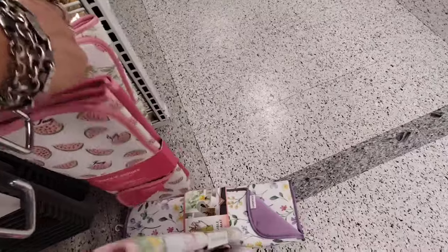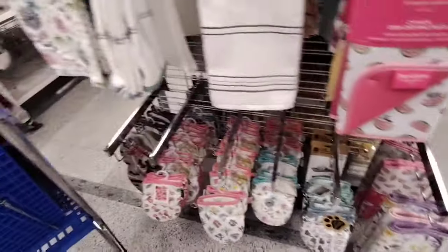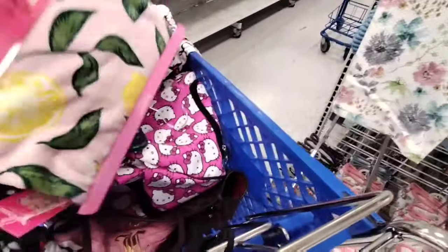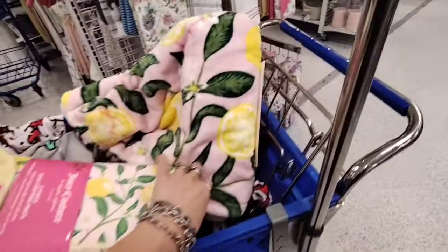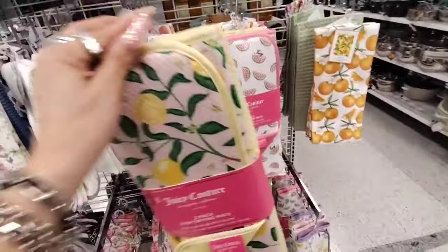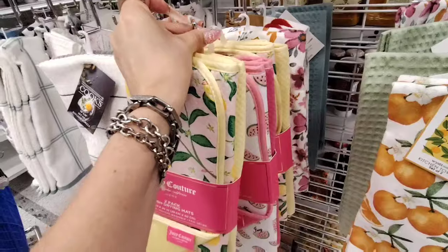I'm just dropping everything while I'm down here. And I'll show you what I have in my buggy in just a minute. I know I have a lot of stuff in here. These are really pretty, I do like these.